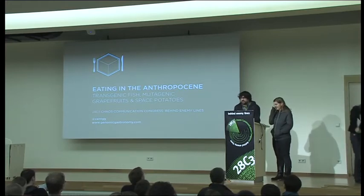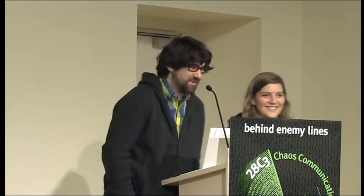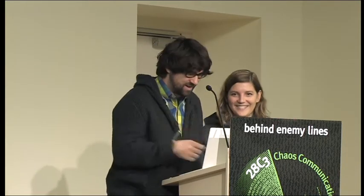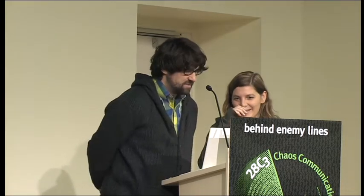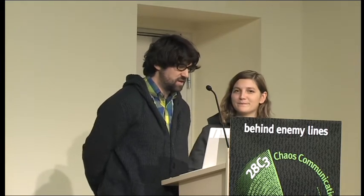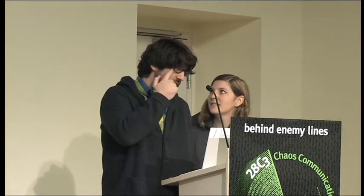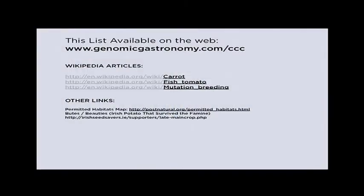Thank you very much for coming. We figured you're here either because you're really interested in food, or because you don't speak German — and if you are the latter, we're okay with that. I don't speak German either; she does a little. I'm Zach, and Kat. We're from the Center for Genomic Gastronomy. All of the research we're showing you today can be found on our website — we'll put up a link later: genomicgastronomy.com/ccc.